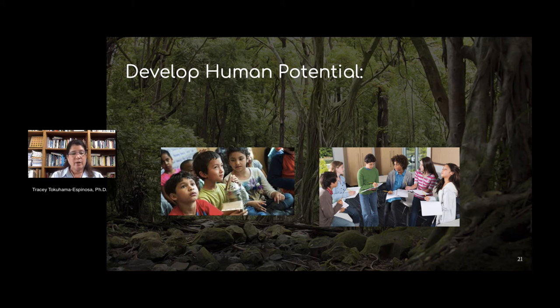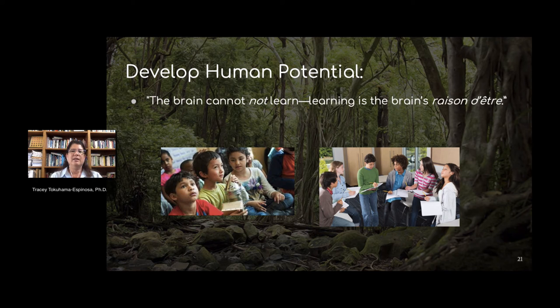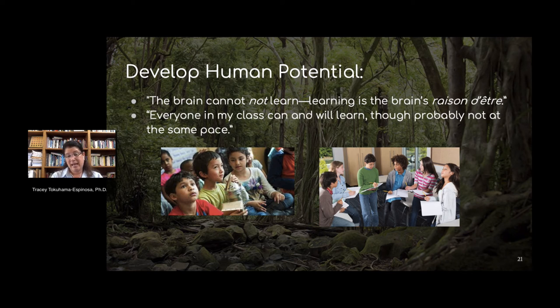Teachers can also help kids learn to problem-solve by believing in their human potential. Your brain cannot not learn, so kids will learn — they just might not learn at the same pace. Believing in your children and this whole process of plasticity is really important in helping kids learn to problem-solve.